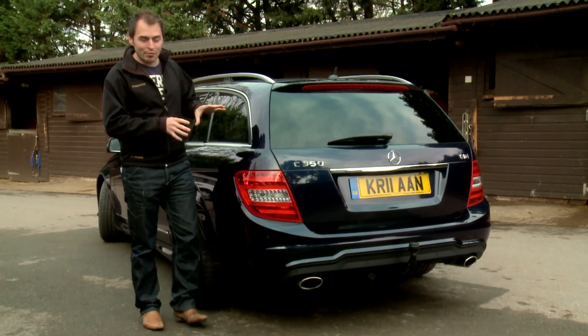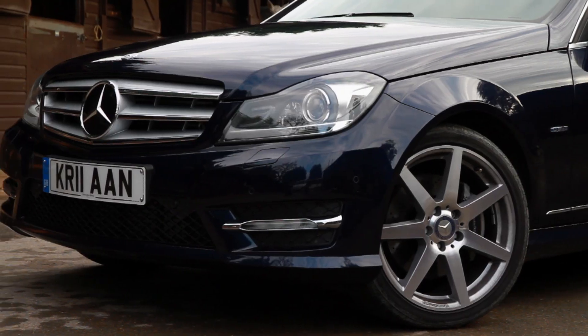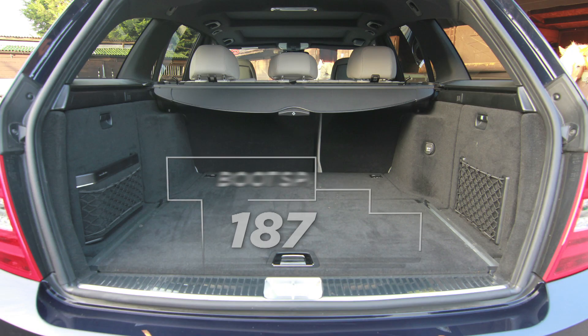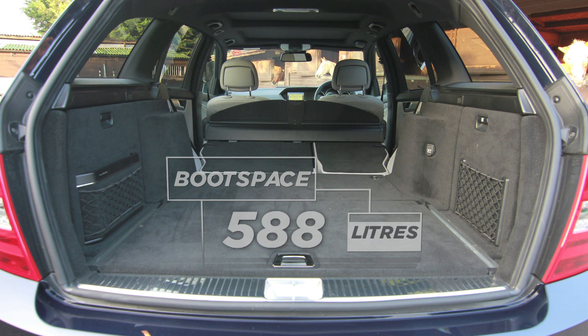Like any Mercedes, it's the soul of discretion, dignified and elegant. And although it may not be the biggest wagon the company makes, it's still surprisingly practical. You get a boot with the best part of 500 litres of space, and that can be almost tripled if you fold down those rear seats.